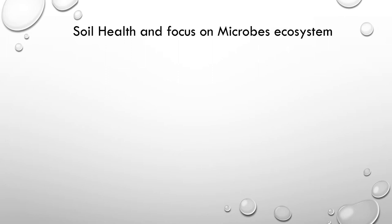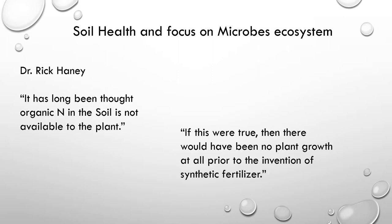BioSureGrow is an all-natural liquid microbial fertilizer. Here is a quote from Dr. Rick Caney, who is a soil scientist — just some food for thought. Quote: 'It has long been thought organic nitrogen in the soil is not available to the plant. If this were true, then there would have been no plant growth at all prior to the invention of synthetic fertilizer.' End quote.